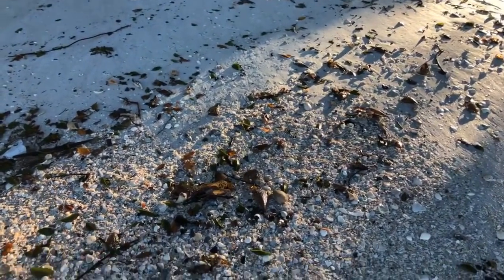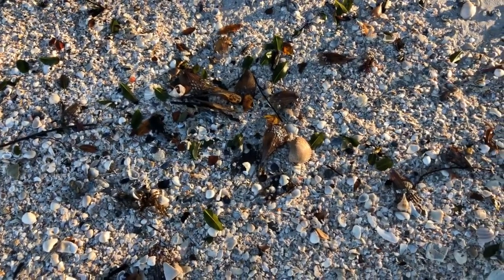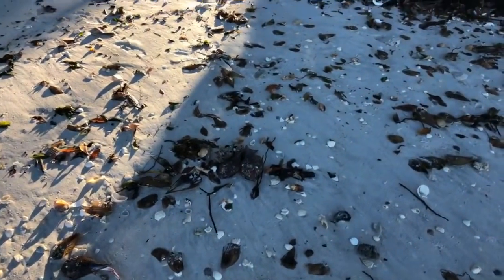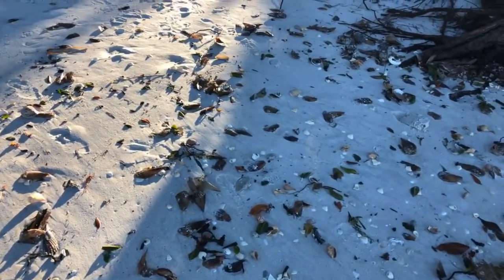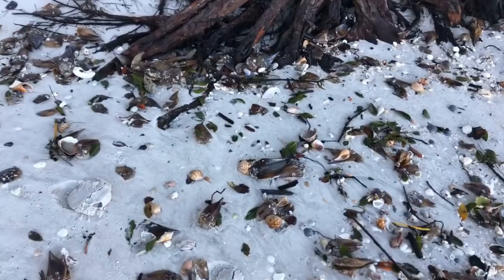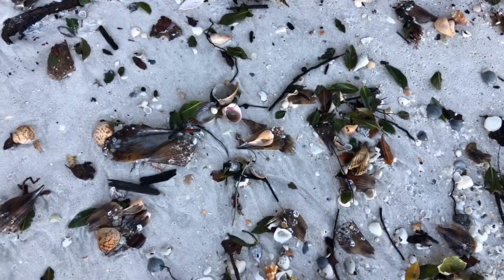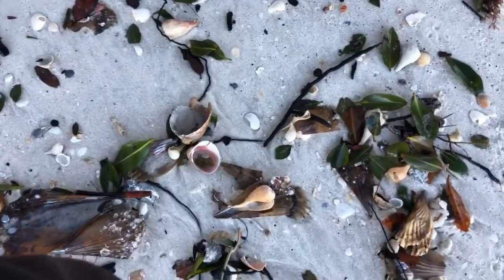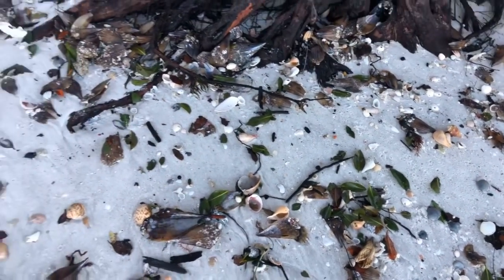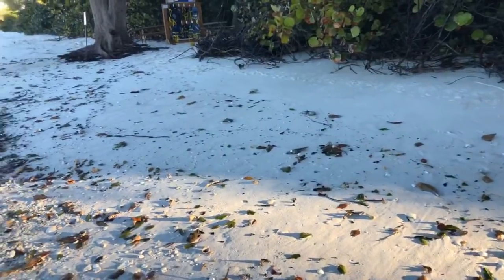I'm not taking my time — I should stop and start looking closely. Cockle shells. I haven't seen any angel wings. Pear whelks — look at the pear whelks, there's a big pear whelk there. Just piled up. Paper fig — I always say pear whelk but I mean paper fig. They're everywhere. There is no shortage of shells on the beach here this morning up in Area 3.